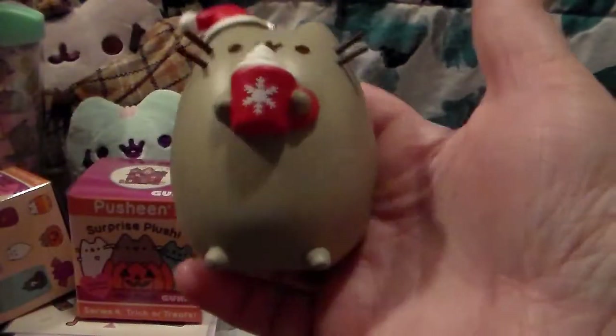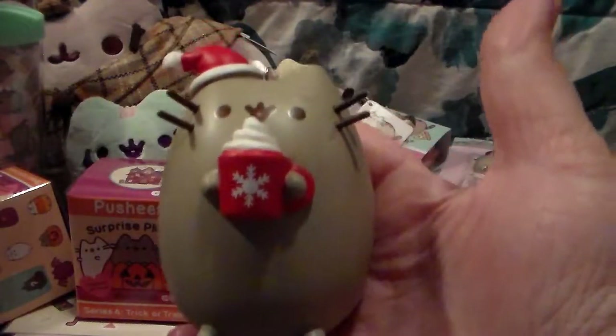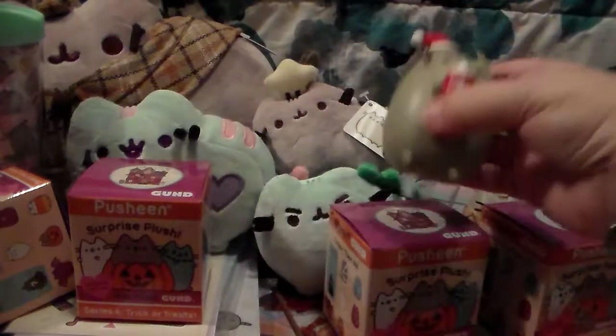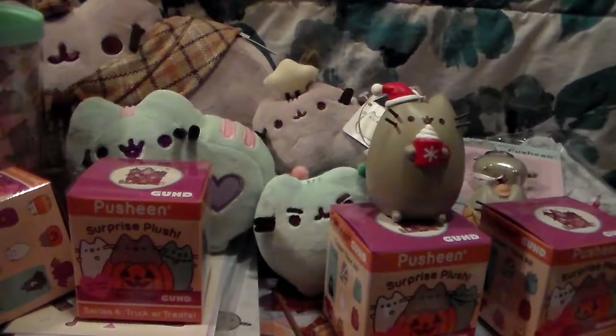Last but not least I got Pusheen enjoying some hot chocolate, because who doesn't love hot chocolate in the winter? So yeah, that's everything I got from my Pusheen Palooza from Entertainment Earth and Hey Chickadee.